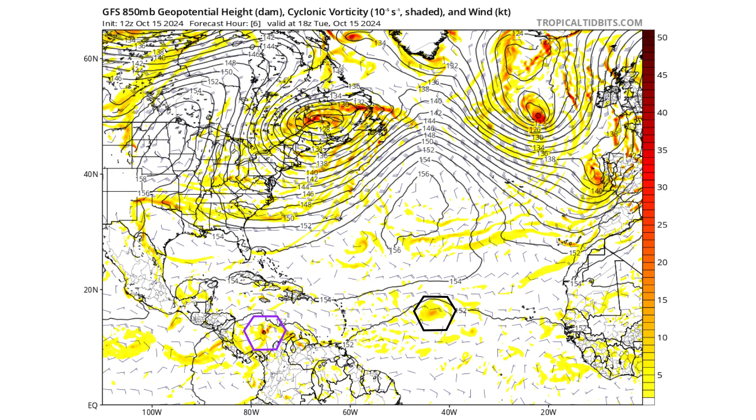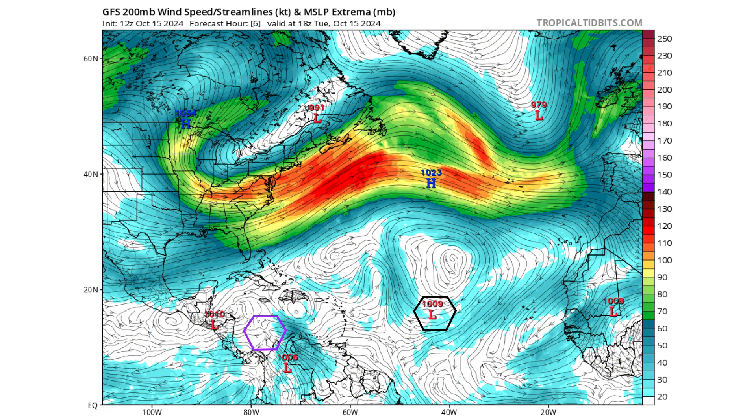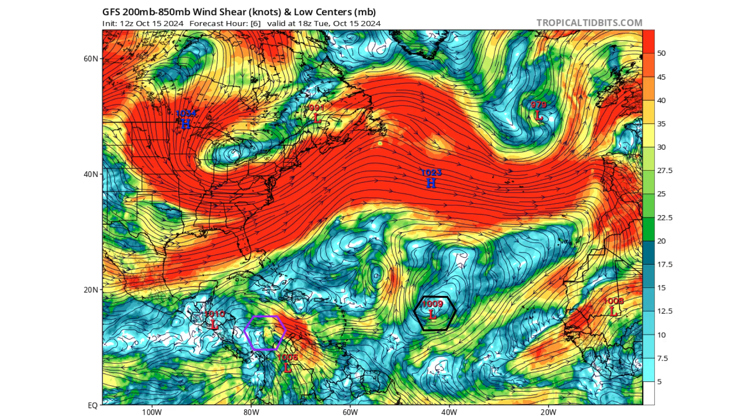Let's look at the GFS model to see if any of these systems develop on today's model run. The black is Invest 94L; purple is Disturbance 2. Here's the upper-level environment — Invest 94L is on the southern edge of an upper-level ridge, and Disturbance 2 is in the middle of a developing upper-level ridge. That gives low-wind-shear environments for both systems. But both will be moving into higher-wind-shear environments — especially 94L, with an upper-level low just to its north and west — and Disturbance 2 will be running into land.